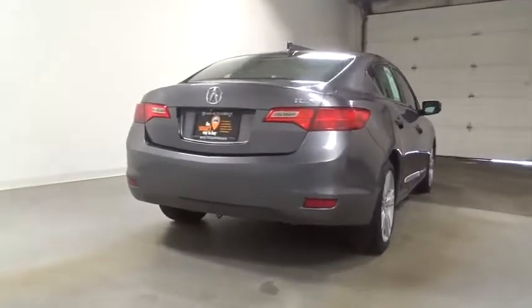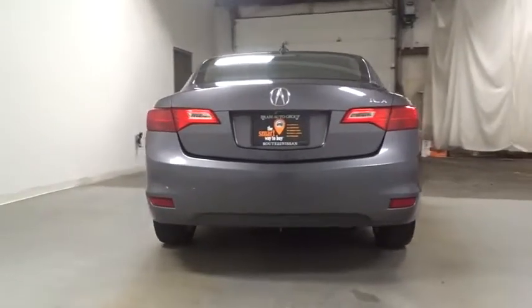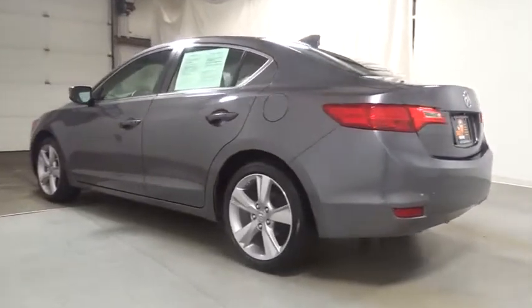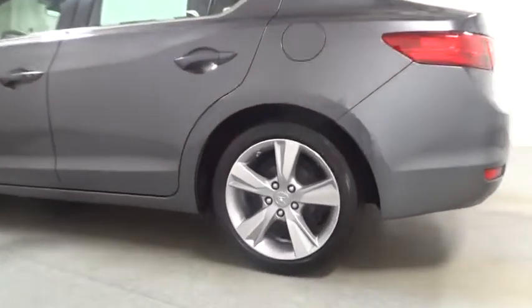If enjoying the drive is something important to you, then the ILX might be the one you are looking for. This vehicle has less than 45,000 miles. Here are some of this vehicle's great options.